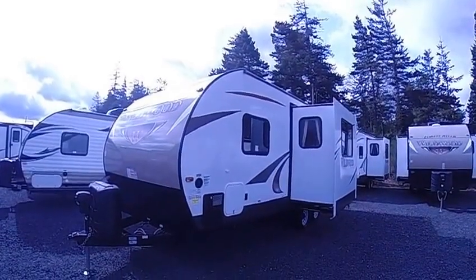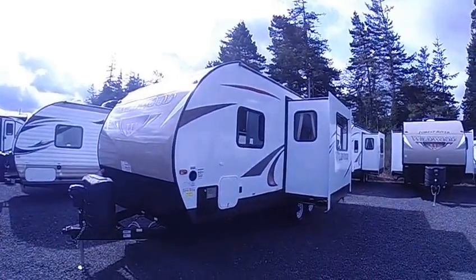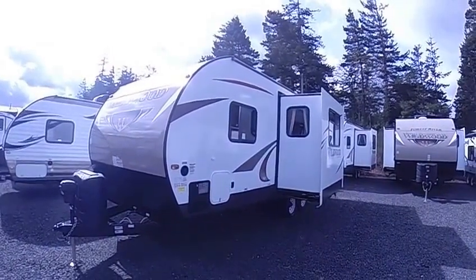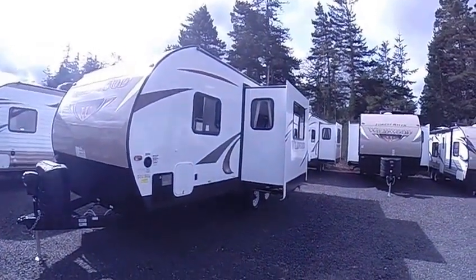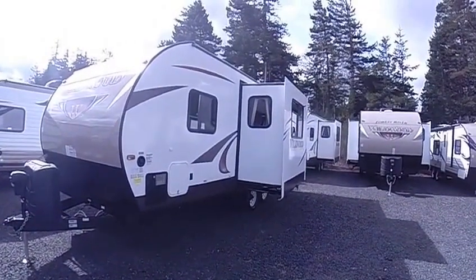Hi, this is Bob with Gibbs RV and today we're looking at a 2015 Forest River Wildwood, model 23RBS. That's rear bathroom, double slide — and that's right, double slide on a short trailer.